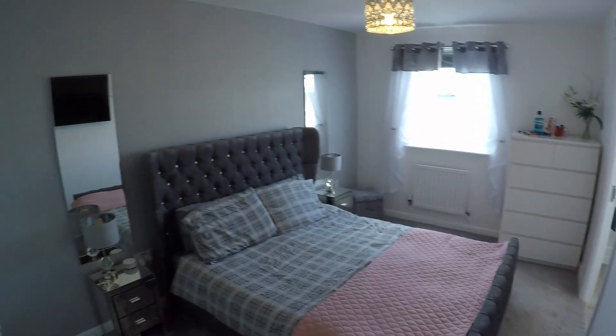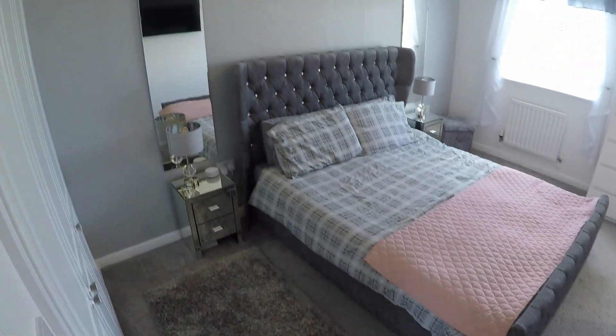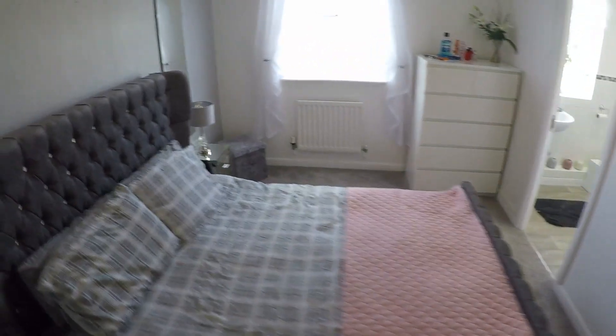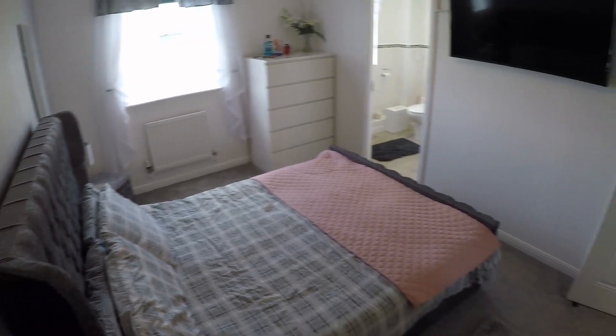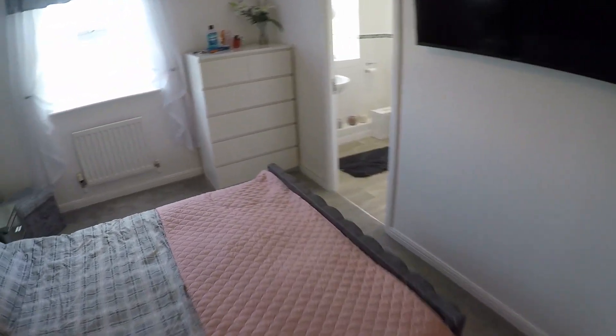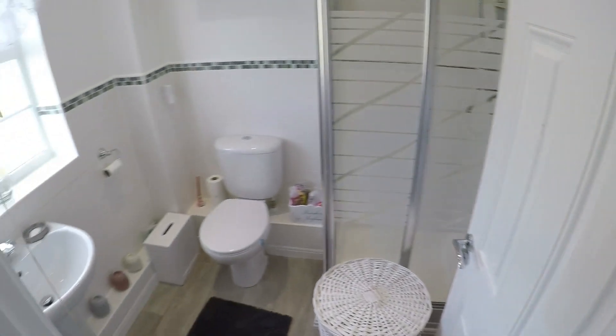And then lastly we have the master bedroom — a good size double room with some built-in storage there too. It's also got the added benefit of an en suite.